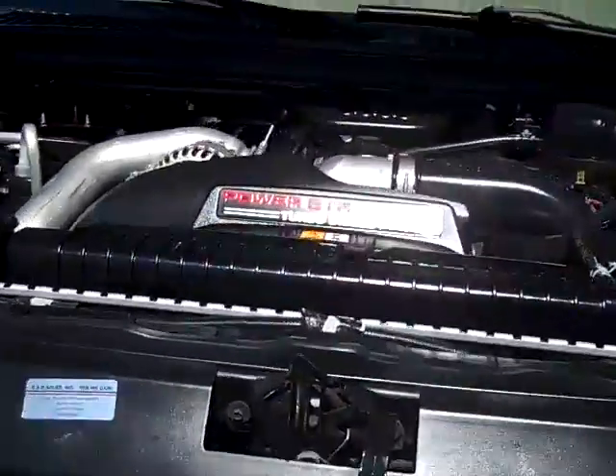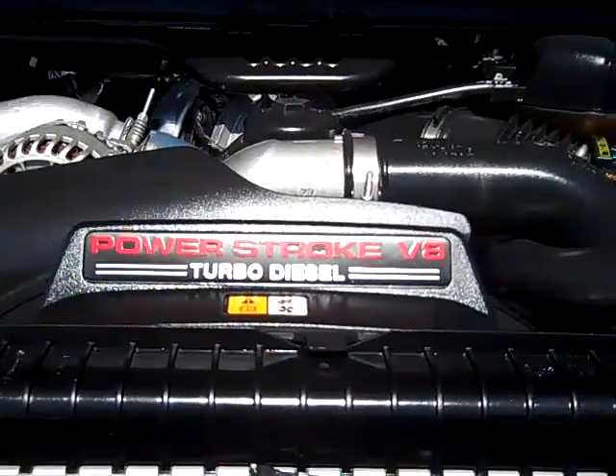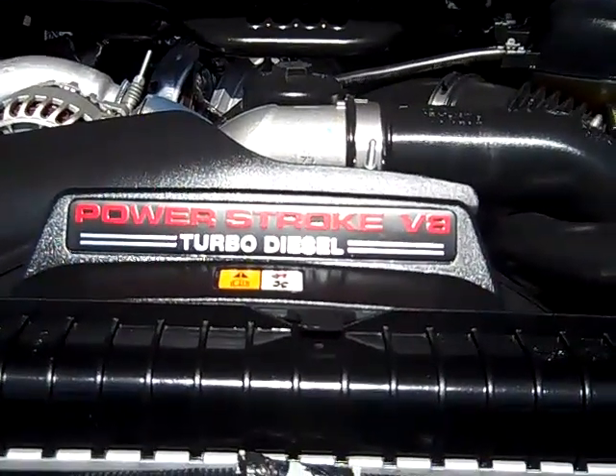And here's the engine compartment. This is a Power Stroke 6.0 turbo diesel.